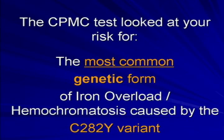There are both genetic and non-genetic forms of iron overload and hemochromatosis. The CPMC test looked at your risk for the most common genetic form of this condition. Your risk was determined by looking for the C282Y variant in a gene called HFE.